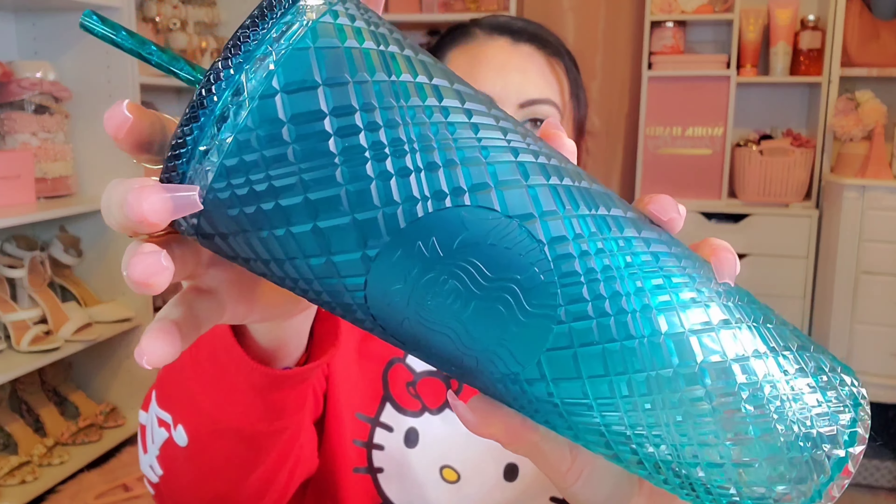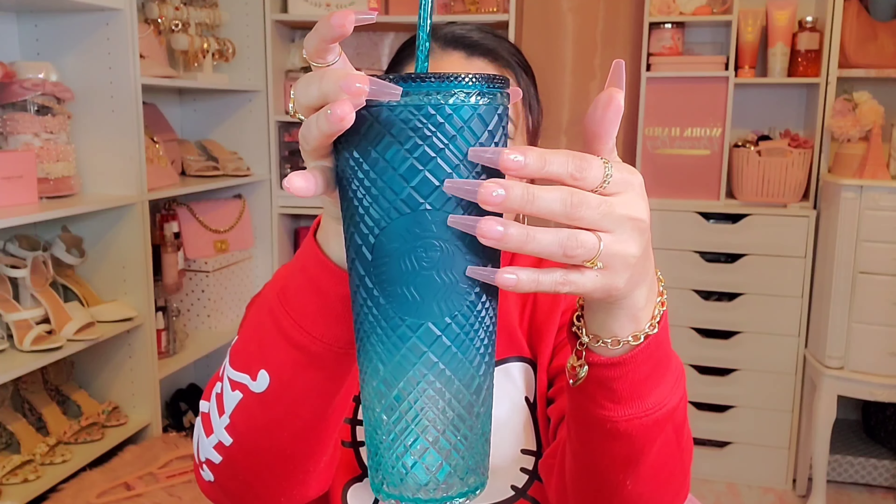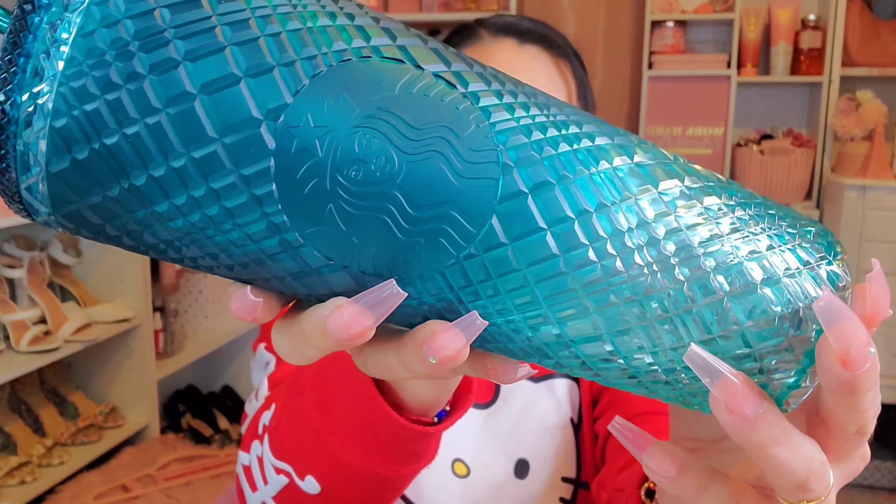We're going to start with the items from Starbucks. I'm also a Starbucks tumbler collector — besides all the juicy and pink items, I love the tumblers, so whenever new collections come out I get some. These are the Spring 2023 collections. The first one is this really pretty bejeweled one — it's an ombre, like a darker teal that goes into a lighter blue-teal, which I thought was really cute. This one was $22.95.